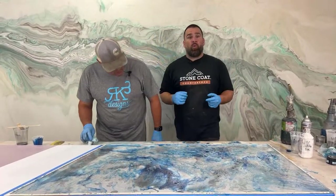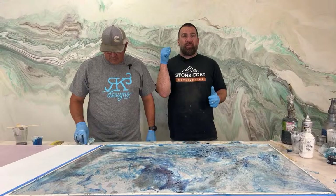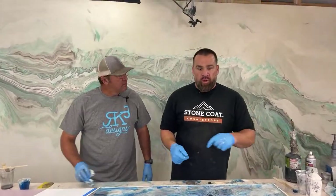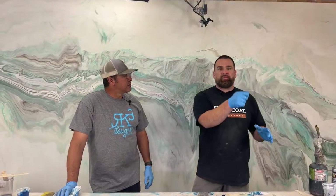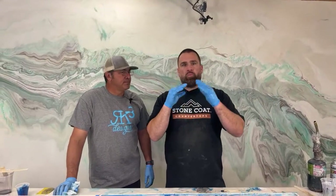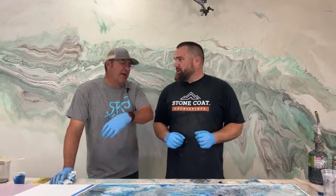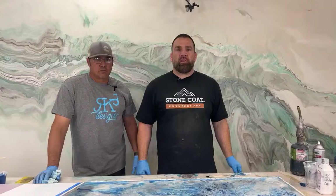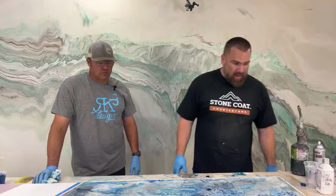When we did our foam wall, Luke did the first really sweet vein and traced it, then went over to the other panel and traced it — and they tied up perfectly. That way you have a pattern to follow. Maybe we can link that live in the comments because it had a lot of really good information.